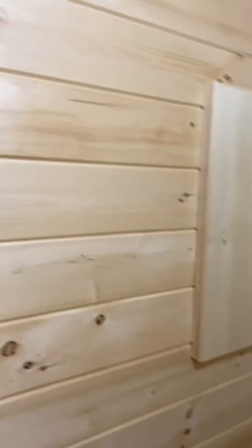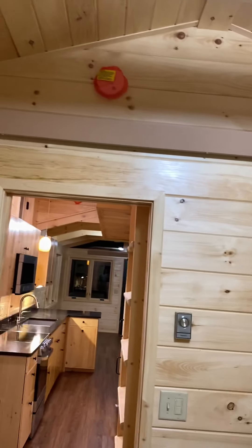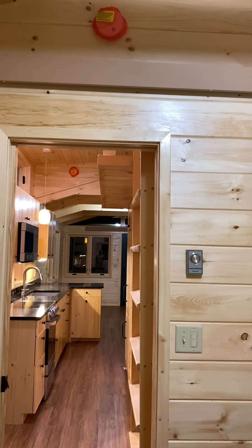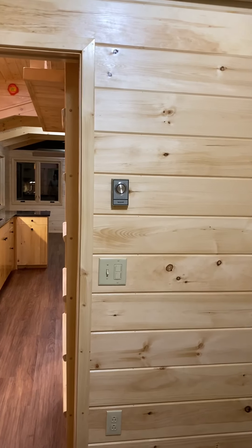Electric panel. Another one of those heating units running this wall. The smoke detector is tied into the carbon monoxide and smoke detector above the kitchen. And the thermostat that runs this heater.